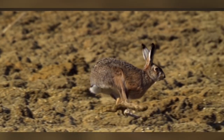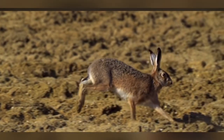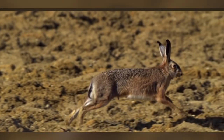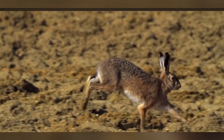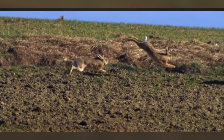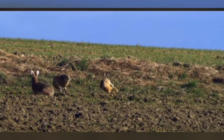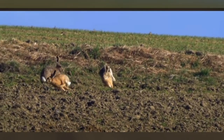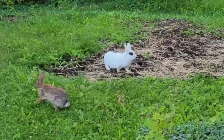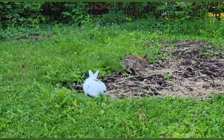Habitats and Distribution. Rabbits inhabit a wide range of environments, including forests, grasslands, deserts, and even urban areas. They are found on every continent except Antarctica, with their distribution varying across different species. For example, the European rabbit is native to southwestern Europe, while the eastern cottontail is prevalent in North America. Rabbits have successfully adapted to diverse habitats, showcasing their versatility and resilience.